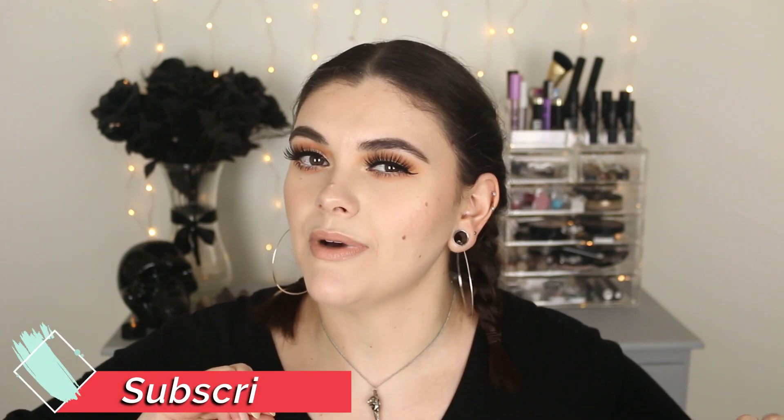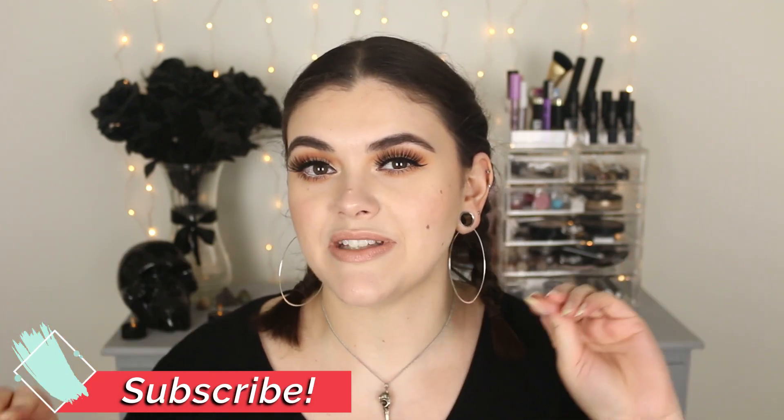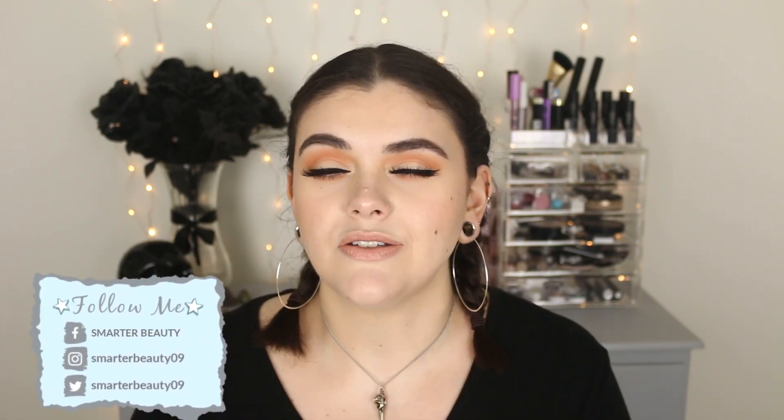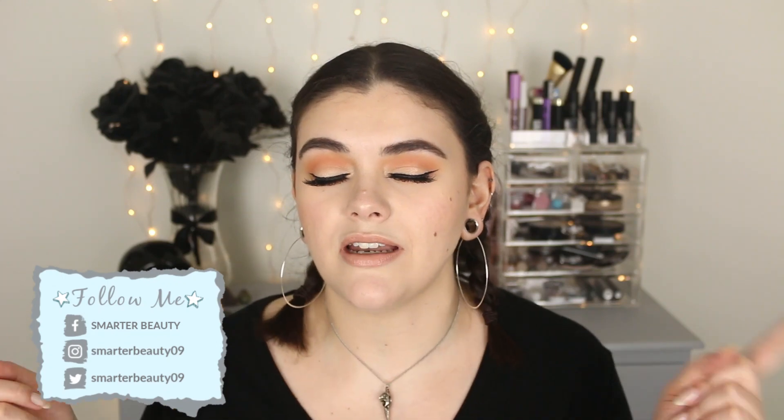Hey guys, welcome back to my channel, and hello if you're new — my name is Jess, welcome to Smarter Beauty where I talk about cruelty-free beauty and lifestyle. Make sure to subscribe and hit that bell so you don't miss out on new videos every week. You can also find me on social media — my links will be on the screen and in the description box.